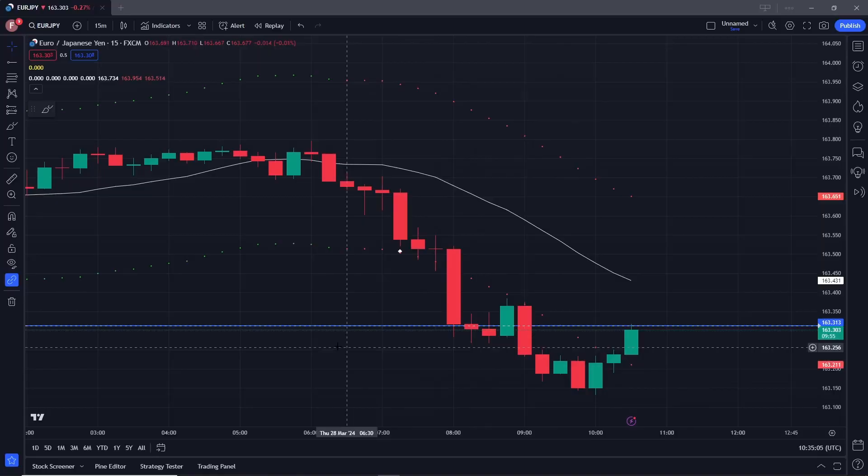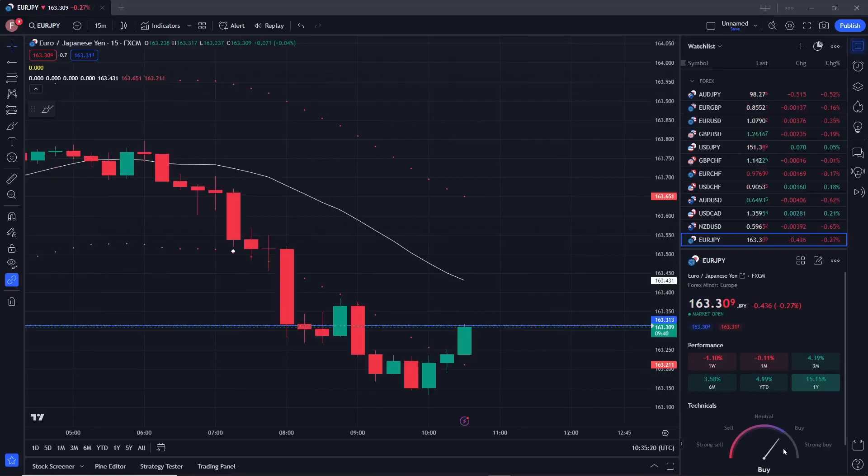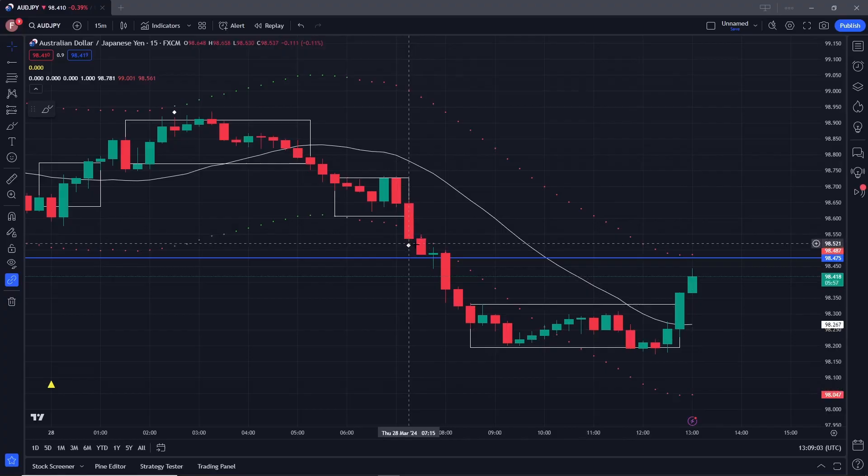It's now 10:34. We've had a retrace — we're coming back up to our support resistance line, where we'll see that support becomes resistance and resistance becomes support. We're still in a short trend as far as the indicator is concerned, so we're not rushing to dump our position. The standard indicators are telling us this is a buy, but we'll sit and wait.